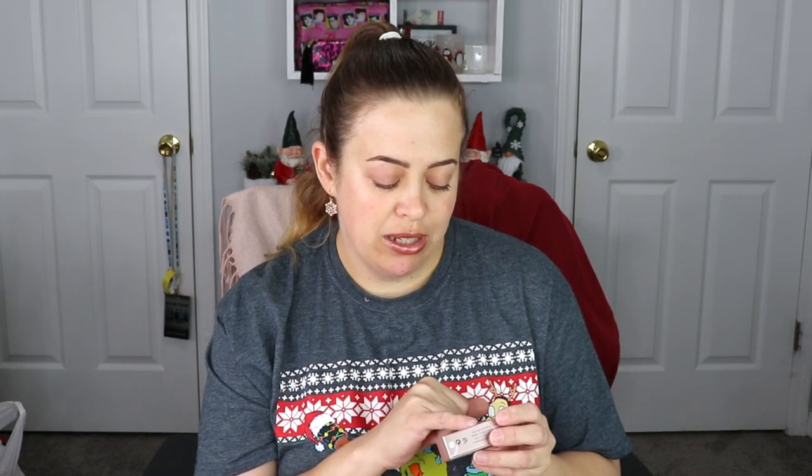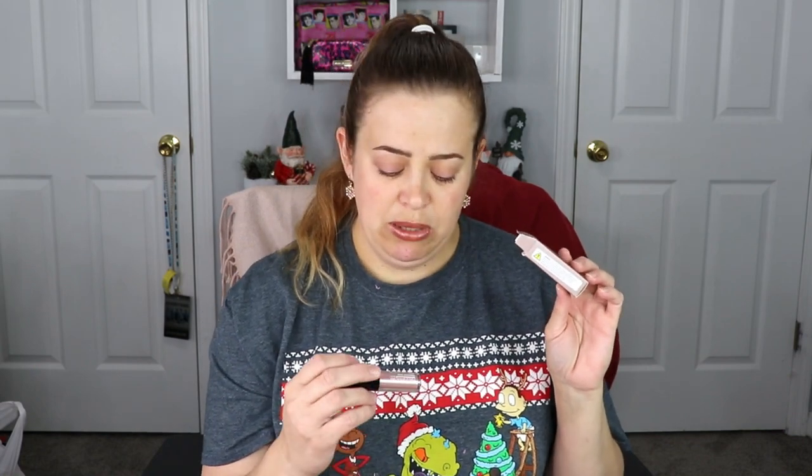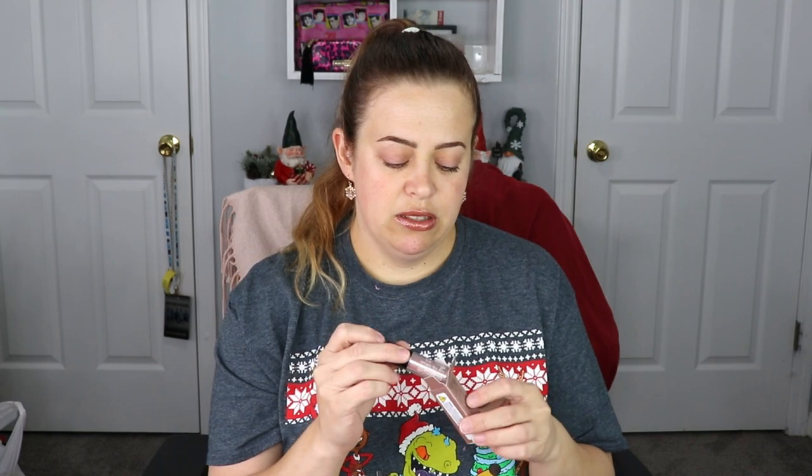I don't know if it's eyeshadow or a highlighter, but it is so stinking pretty. However, it does have a warning on here — it says this product or its packaging can expose you to chemicals, which are known to the state of California to cause birth defects or other reproductive harm in males. Why would you have this in an Ipsy bag? I'm not going to keep this — that makes me really nervous, so we're just going to get rid of that. Not happy with that at all.